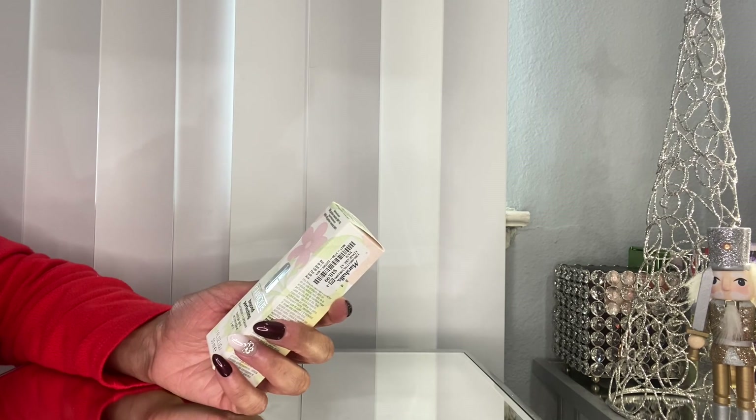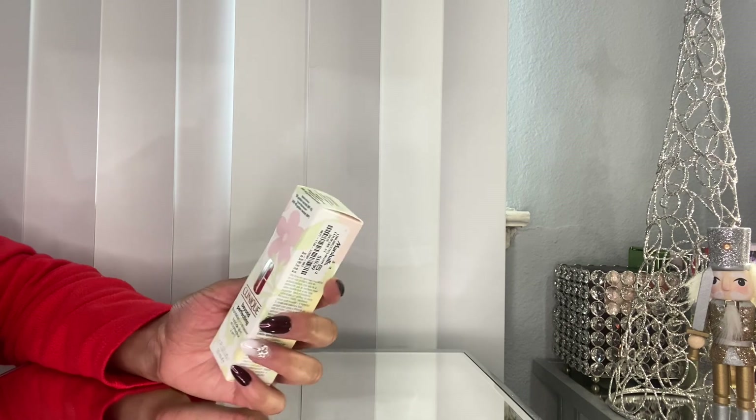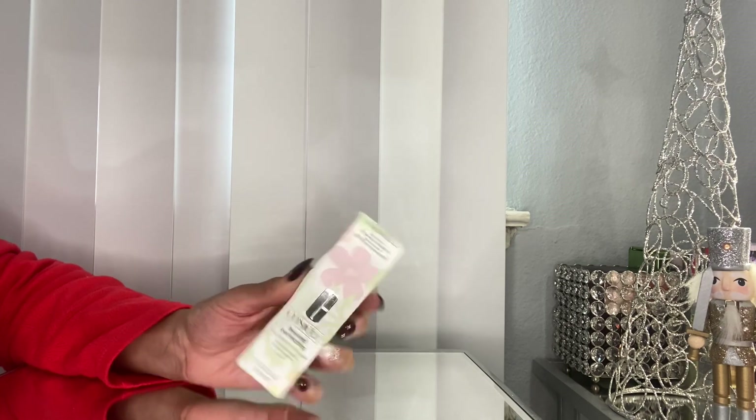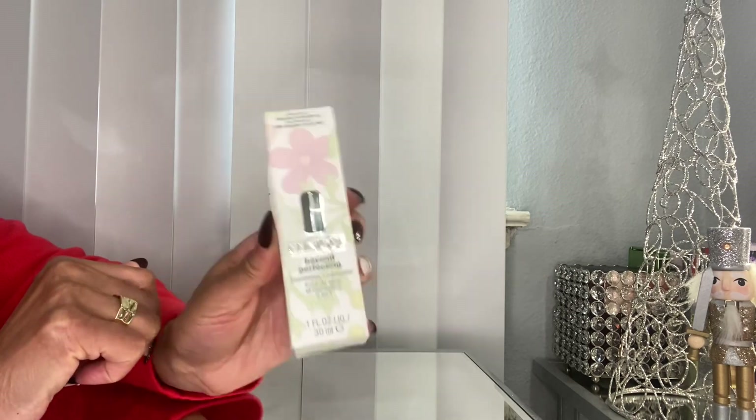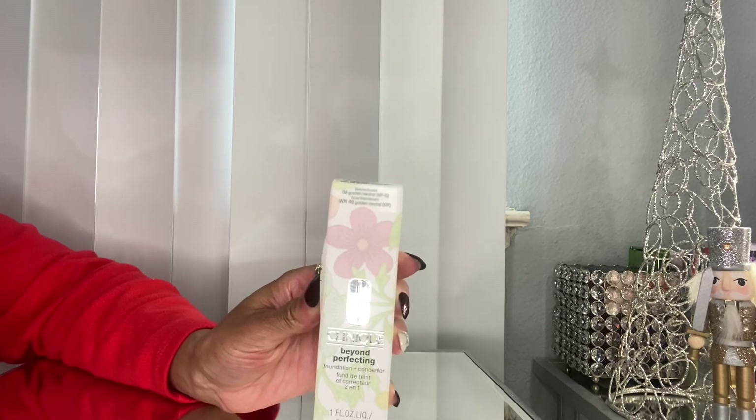Another foundation I was excited to find was the Clinique Beyond Perfecting Foundation and Concealer in shade 46 Golden Neutral. This was $10.99. I always wanted to try this foundation because I heard good things about it, so I was happy to be able to pick this up.